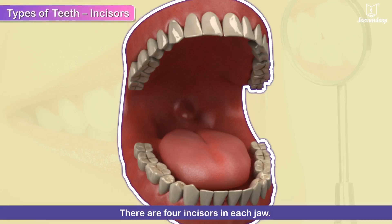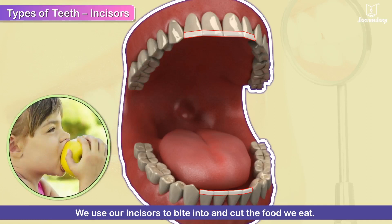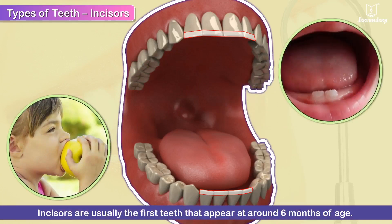Incisors. There are 4 incisors in each jaw. Incisors have sharp and straight edges. We use our incisors to bite into and cut the food we eat. Incisors are usually the first teeth that appear at around 6 months of age.